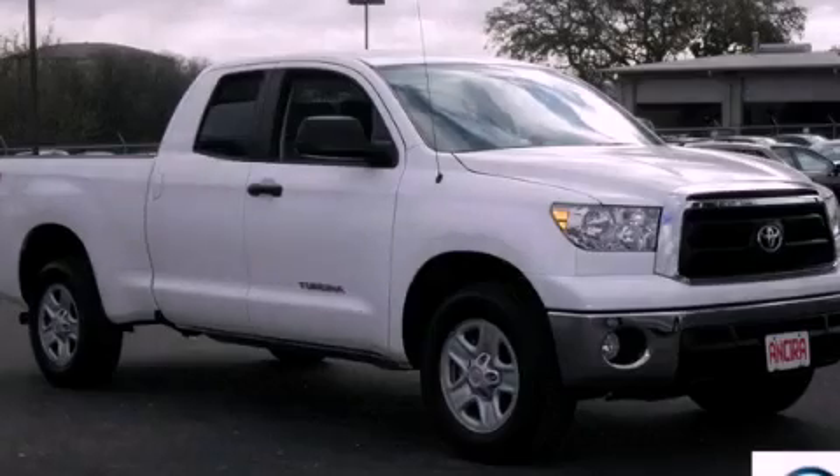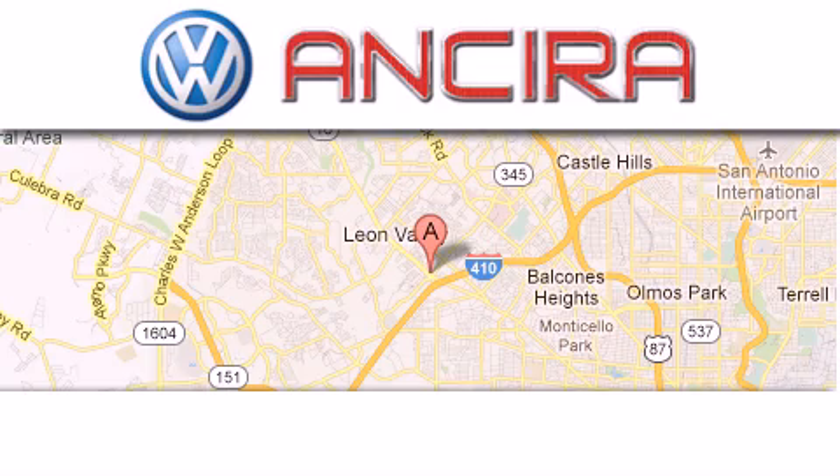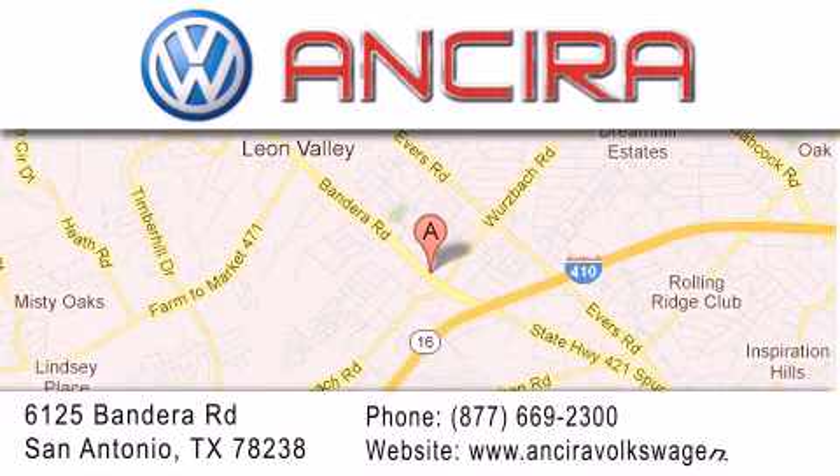Contact us today and schedule your opportunity to see this automobile in person. Ansira Volkswagen is conveniently located at 6125 Bandera Road, just outside Loop 410. Come by and experience the Ansira Volkswagen difference today. When you think of Volkswagen, think Ansira Volkswagen.